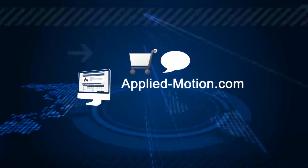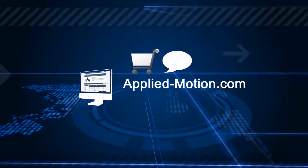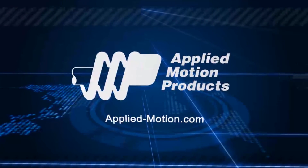Where you can shop, chat with an engineer through our online support, or view our complete product line. Let's build a solution together.